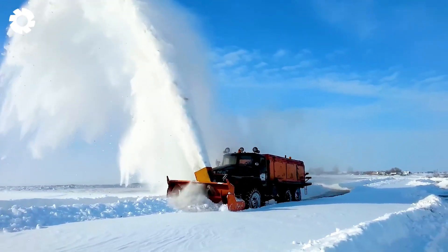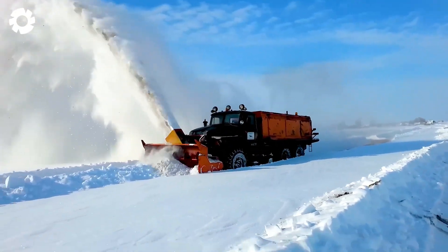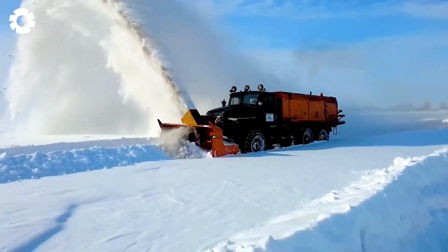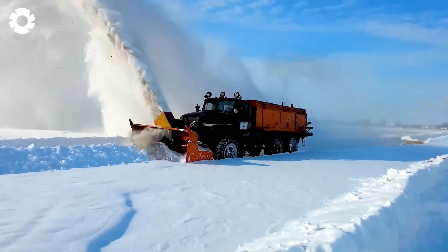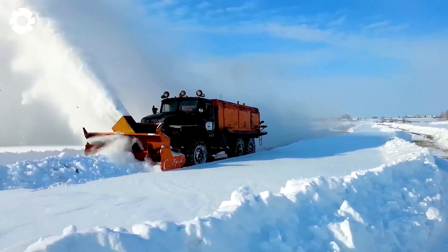With the site before me, it is impressive that the Ural screw rotor is blowing away the meter-thick snow, opening up a wide road. The power of the machine makes any weather difficulty unstoppable.